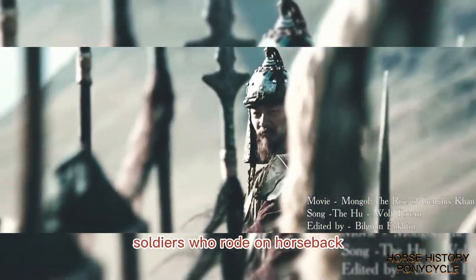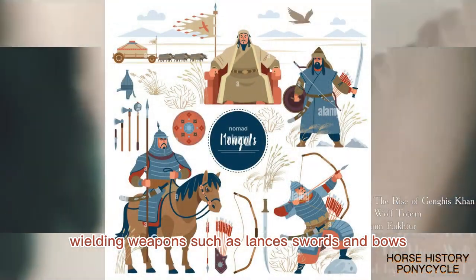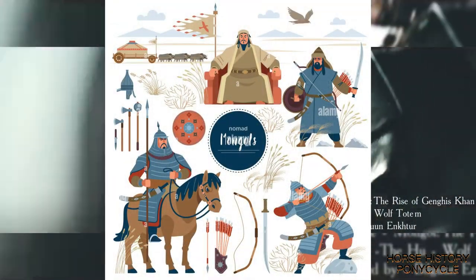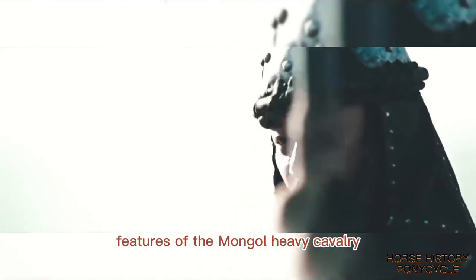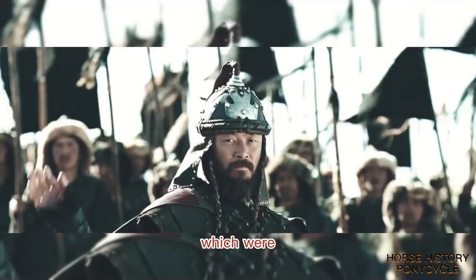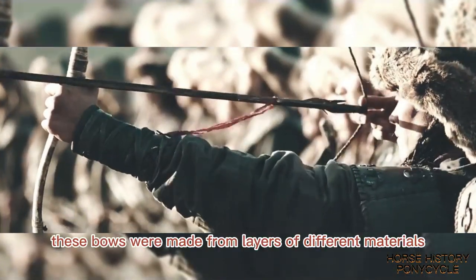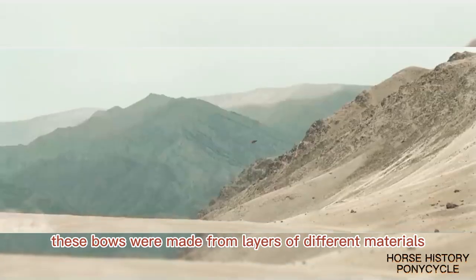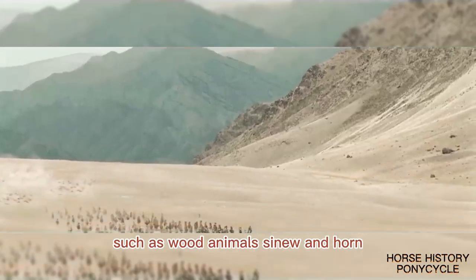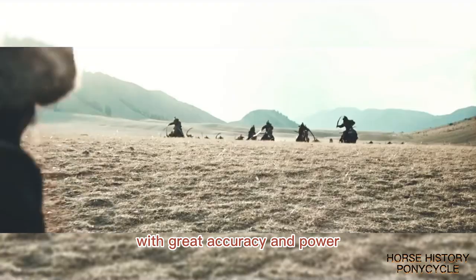The Mongol Heavy Cavalry was composed of heavily armored soldiers who rode on horseback, wielding weapons such as lances, swords, and bows. One of the most distinctive features was their use of composite bows, designed to be used while riding on horseback. These bows were made from layers of different materials such as wood, animal sinew, and horn, and were capable of firing arrows with great accuracy and power.